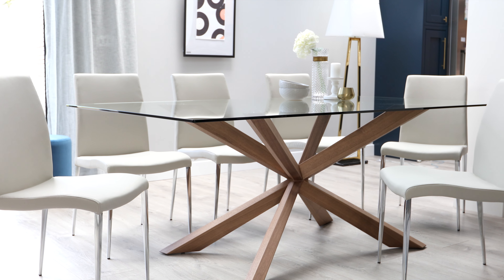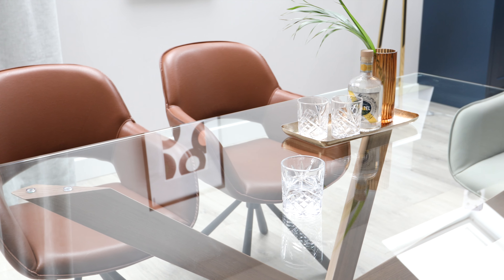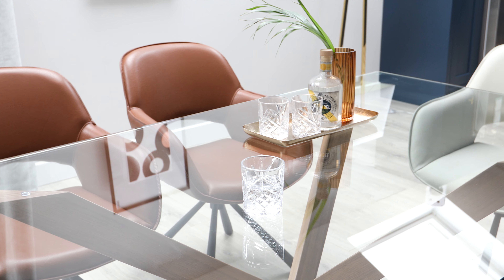If you're looking for a statement dining table, then the Otter table is just the thing. With a chic, clear glass table top and warm walnut leg, the Otter is a sturdy dining table that will take centre stage within your dining area.